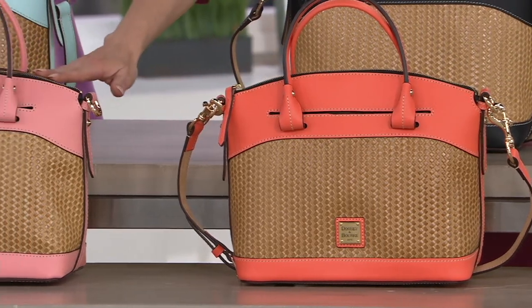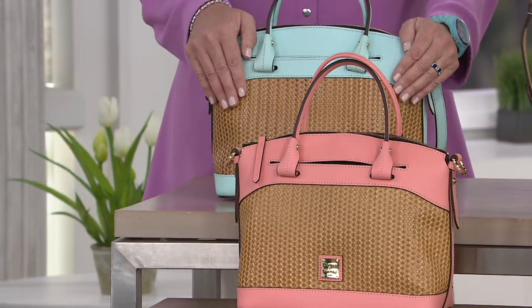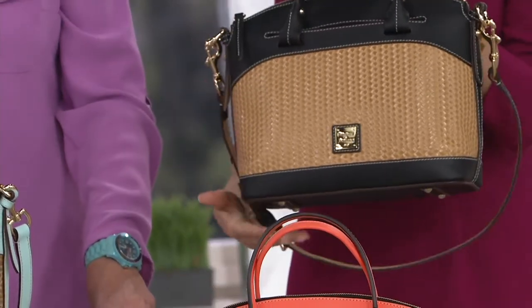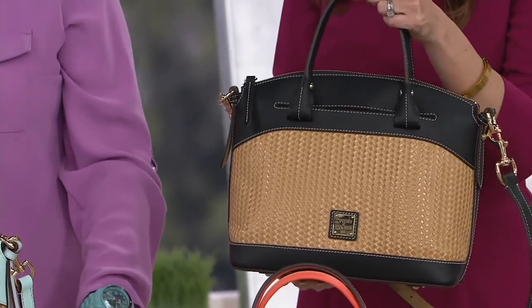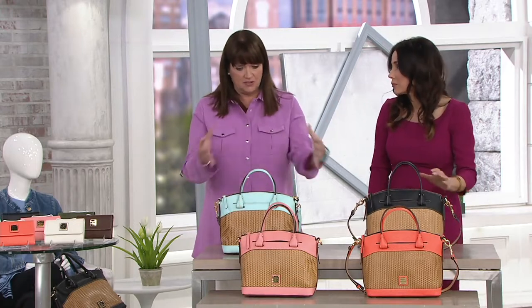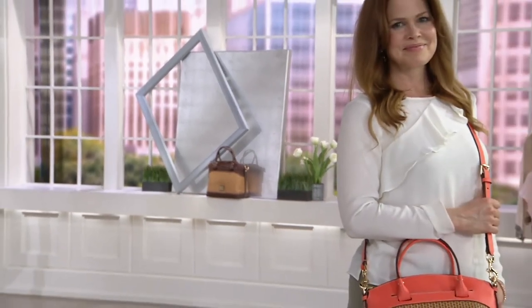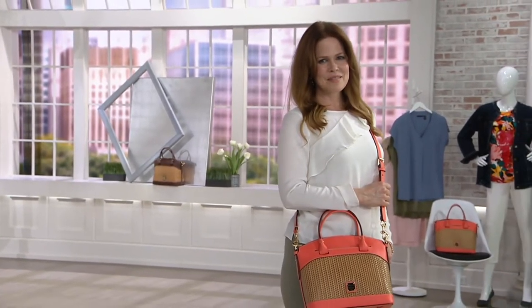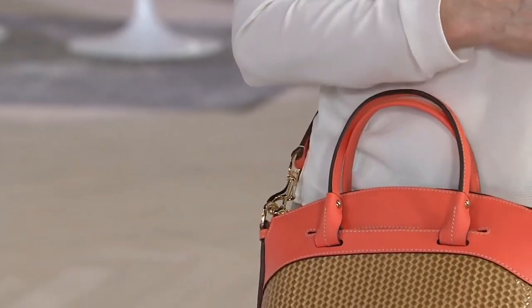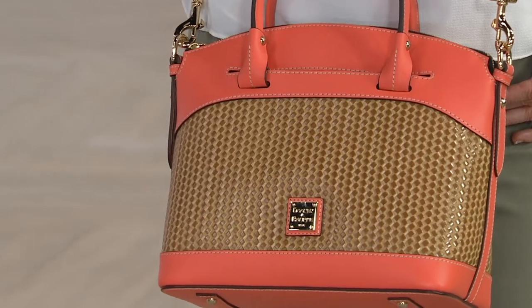This bag is a work of art. When Peter designed this collection — designed August of last year, that's how long it takes to put this together — the first thing he said was he wanted QVC to launch it. It is available on Dooney.com, but if you touch anything it says it's not available, because we brought all of it here first.